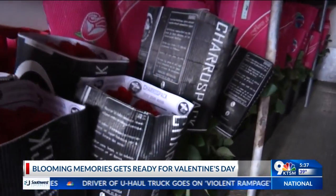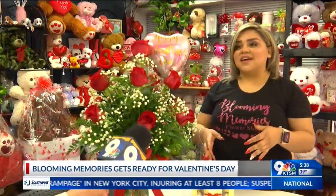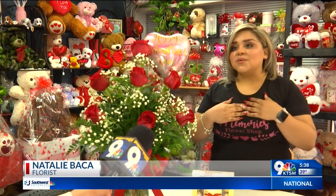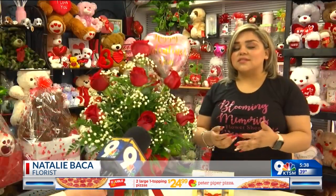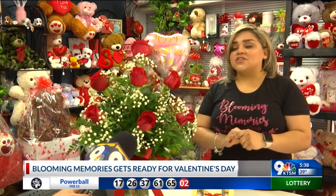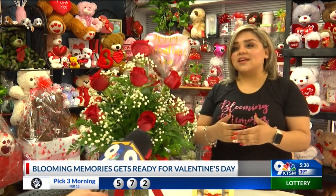She just walked in and said, 'Hey, I'm a flower distributor. Would you like to buy flowers from us?' We didn't know that people would just walk into our business offering us flowers — we would buy from the bigger stores and stuff. So me and my mom looked at each other and said, 'Okay, let's help her out.' And since that moment on, she's brought us really beautiful flowers, so we've grown our business together.